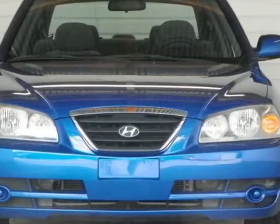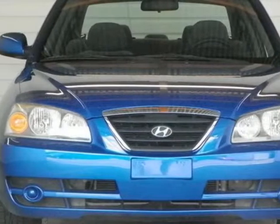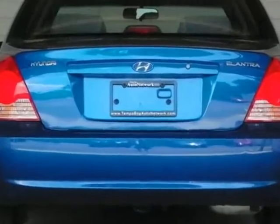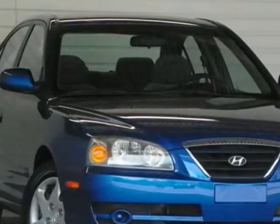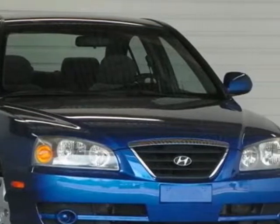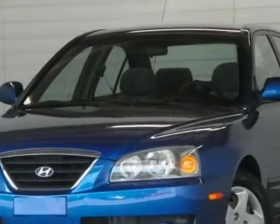Take a look at this 2600A Elantra. Carfax has certified this Elantra as having one owner. This Elantra has just under 46,500 miles. For your protection, a service contract is available.